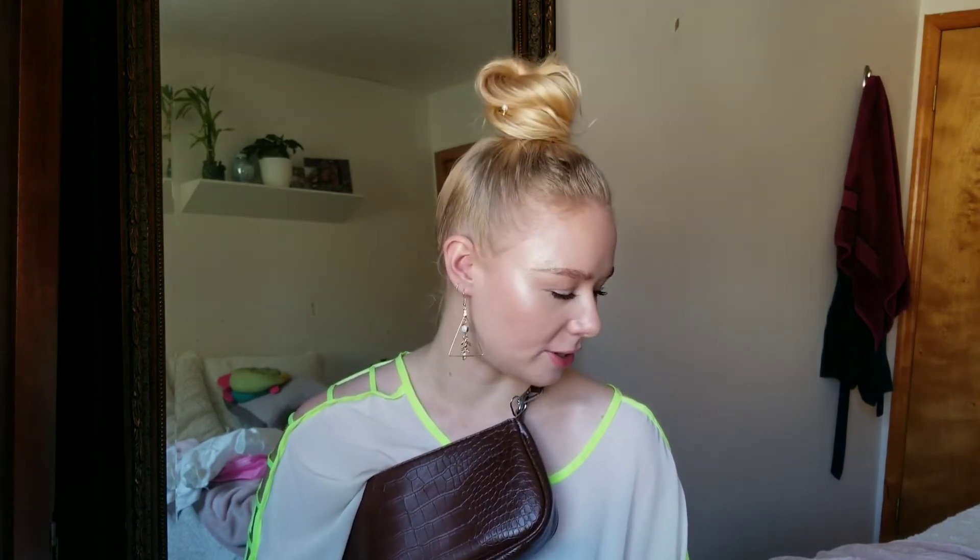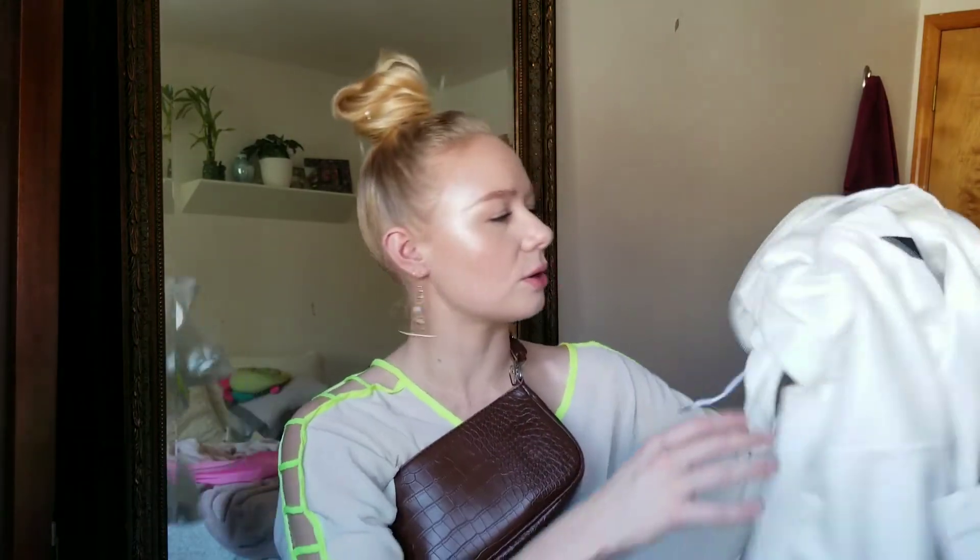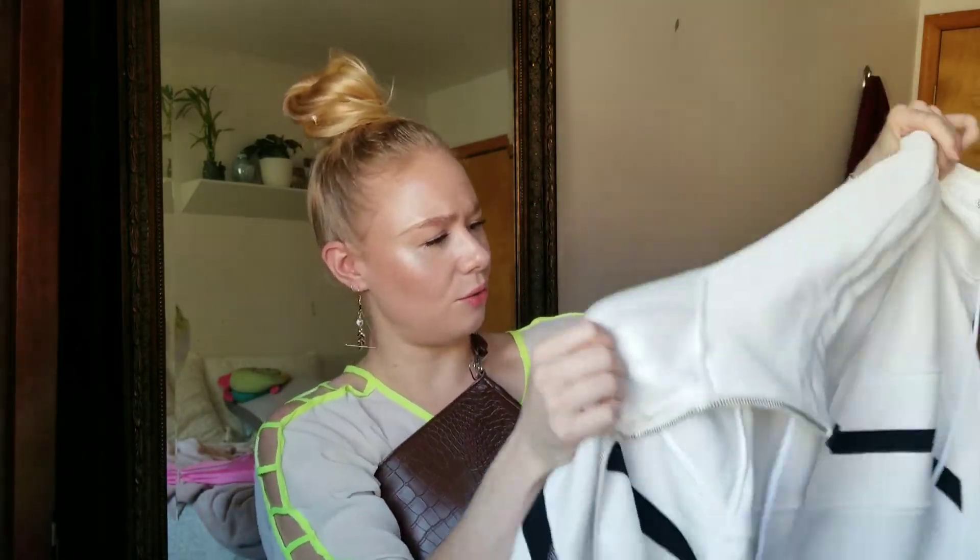Okay guys, so that was my YesStyle first impressions unboxing. I actually think it's a really cool website and I will definitely be going back to purchase more skincare. I didn't get any makeup — I should have gotten makeup. I really liked this coat; it's such good thick material. I'm also impressed with the bag I got — it feels like nice quality. And of course I like the skincare and I'm so excited to try all the different products. Please like and subscribe to my channel and hit that bell notification so you'll never miss any time I upload. I hope you guys have a beautiful day — I'll see you guys later. Bye!